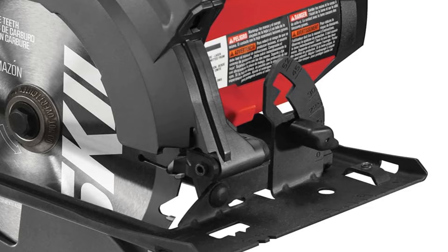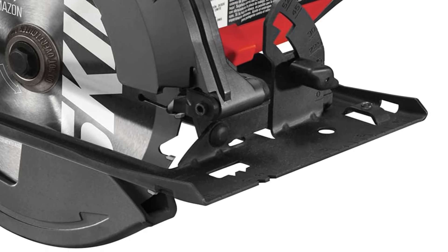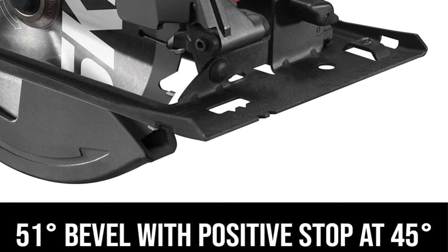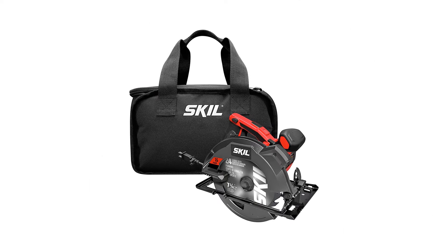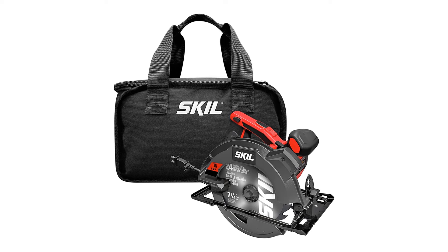Capable of cutting angles up to 51 degrees and featuring a convenient positive stop at 45 degrees — commonly used for miter cuts — this circular saw ensures versatility. Adjusting both the angle and depth is a breeze thanks to user-friendly levers. The tool offers a maximum cutting depth of 2 and 7/16 inches.